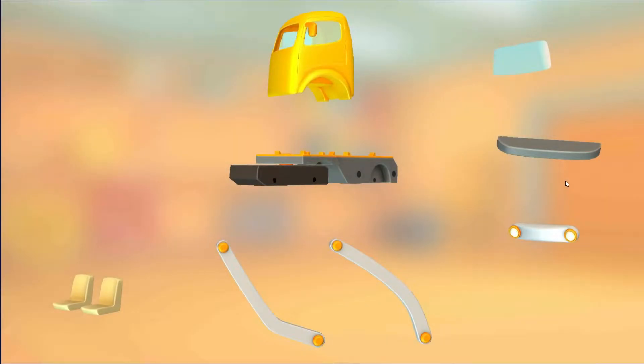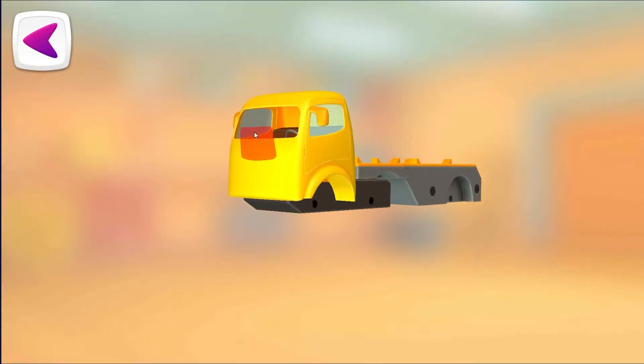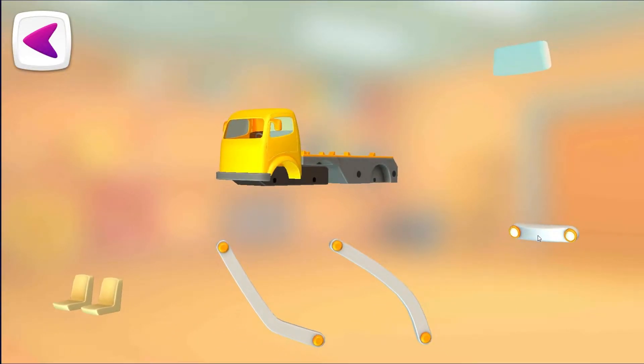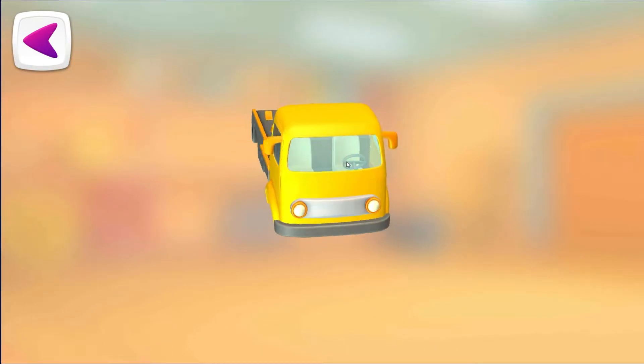Try to put this vehicle together. Cabin. Windshield. Bumper. Headlights. Seats. Windshield.